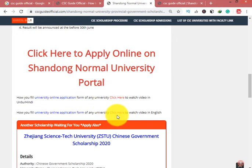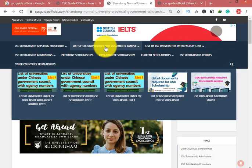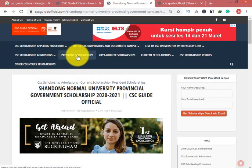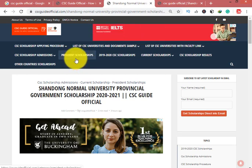For full details on how to complete the online application portal, click here and watch the tutorial video. If you like this video, please subscribe to our YouTube channel and visit cscguideofficial.com. For document samples and information about Presidential Scholarship or Provincial Scholarship, click on President Scholarship to get the information you need.